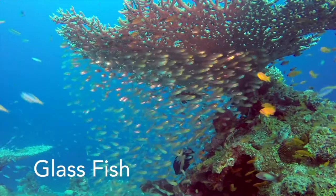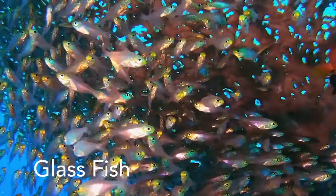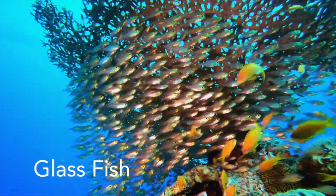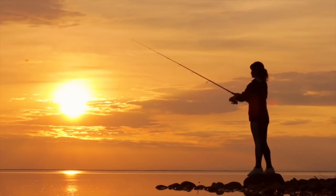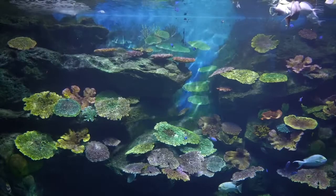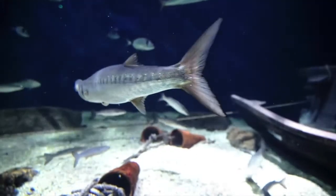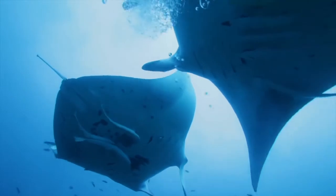Glass fish are completely transparent, which means you can see all the way through them. They are great as pets, but they don't like to live alone. They do best when they are with their same species. Many people in the world depend on fish for food. Fish help our environment too — they are one of the biggest contributors of nutrients to the various ecosystems near them. Fish were the first animals on earth with backbones, and they have existed for over 500 million years.